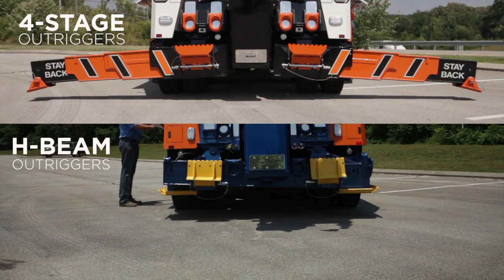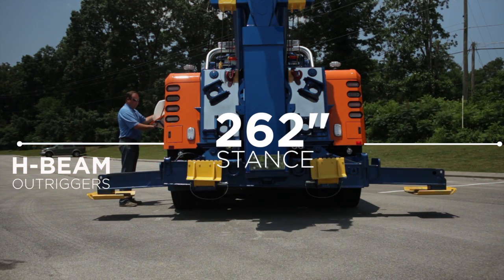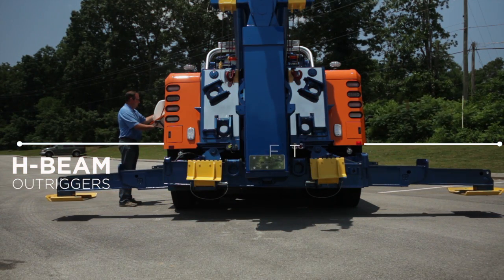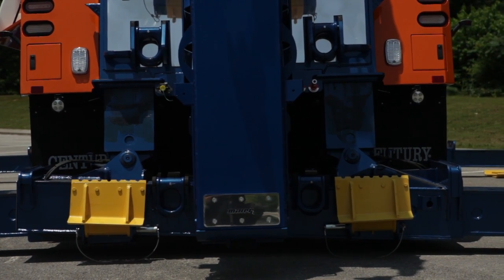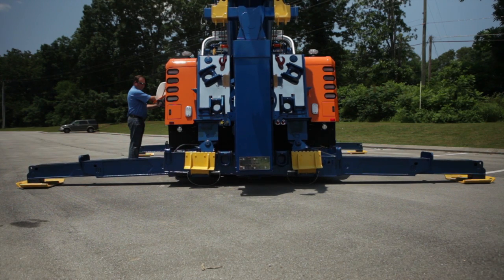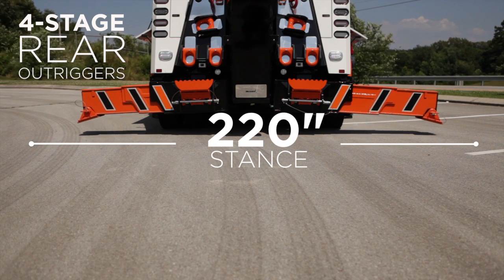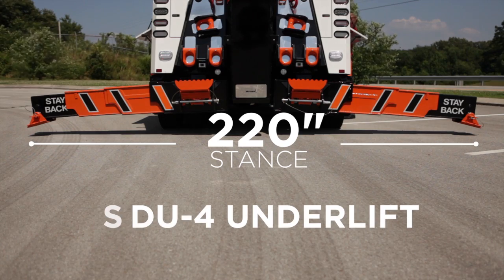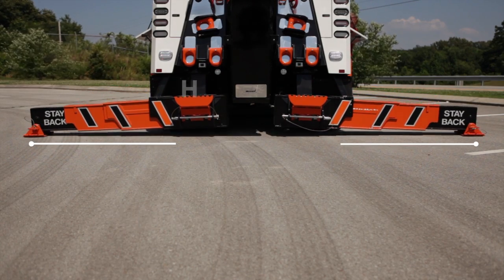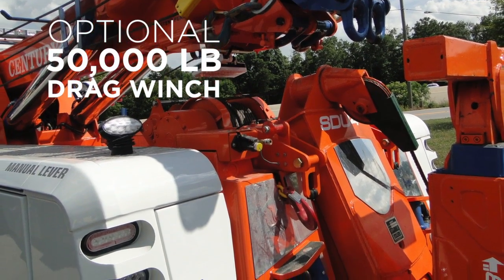You have two options for rear outriggers. Option 1: H-beam outriggers in front and rear with a 262 inch stance, along with the HHU underlift. Option 2: 4-stage rear outriggers paired with the front H-beam outriggers and the SDU 4 underlift. An optional 50,000 pound drag winch is also available with the 4-stage rear outriggers.